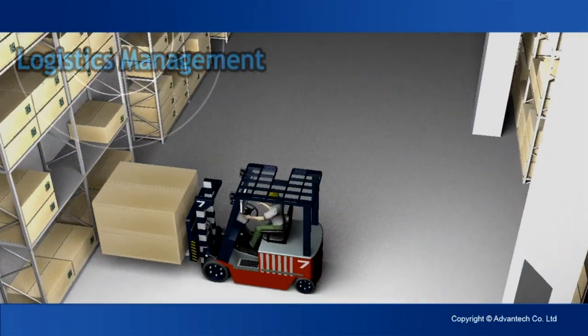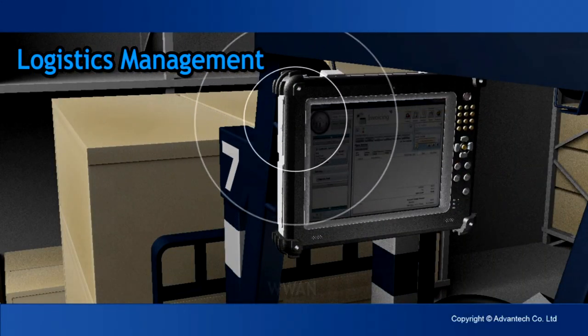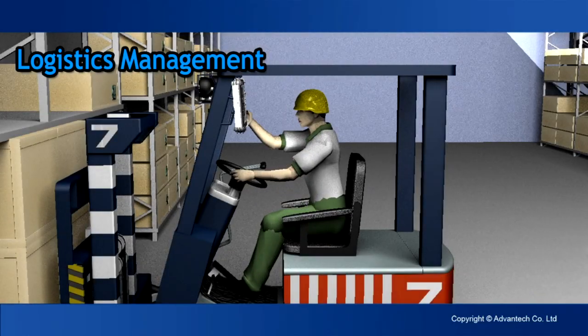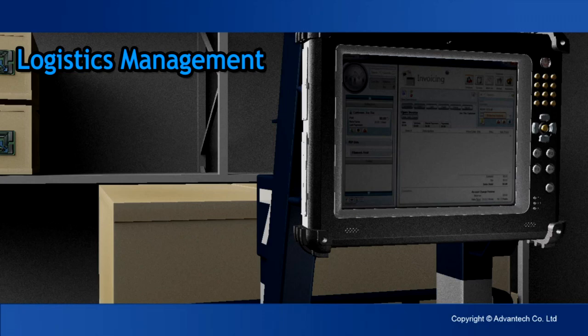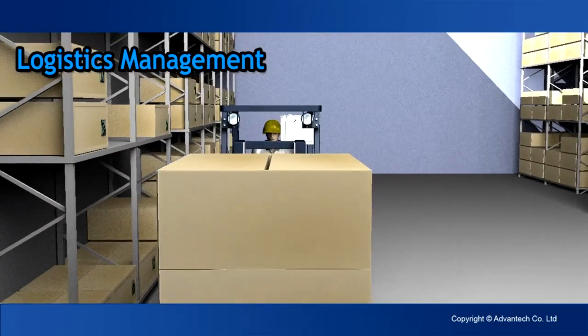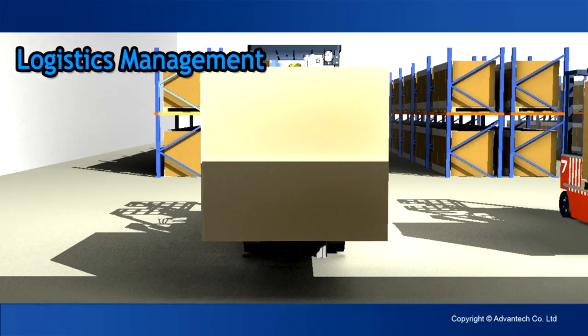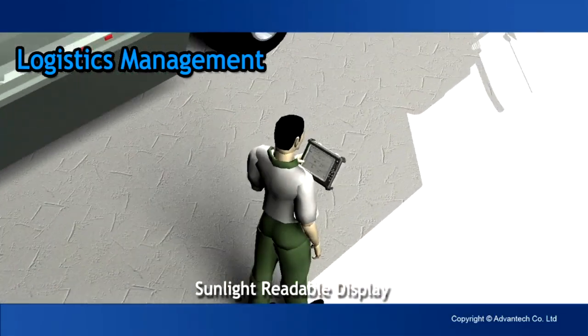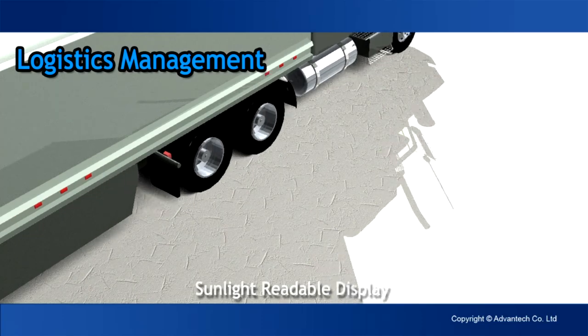In logistics, a durable tablet PC can help personnel connect to data anywhere, anytime. The X10 series delivers real-time information to the operator, shortening the lead time needed for order fulfillment. As the truck is loaded, a worker can check information in sunlight with no trouble at all, thanks to the X10 series sunlight-readable display.